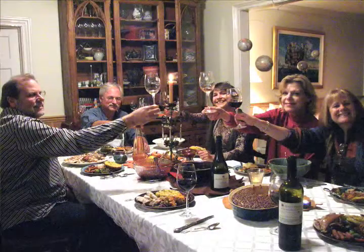We hope you enjoy all these great wines with a great Thanksgiving meal, and we wish you the best.